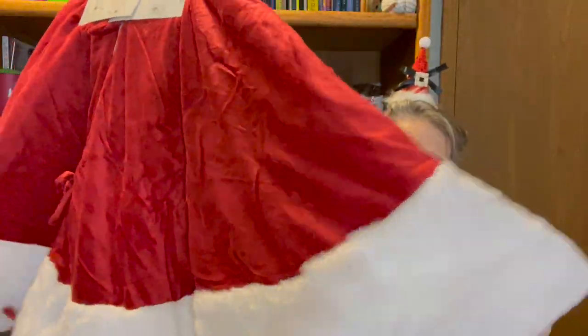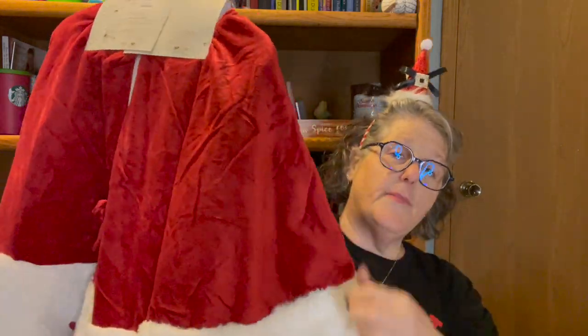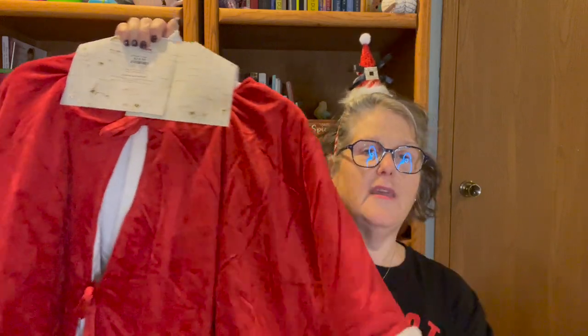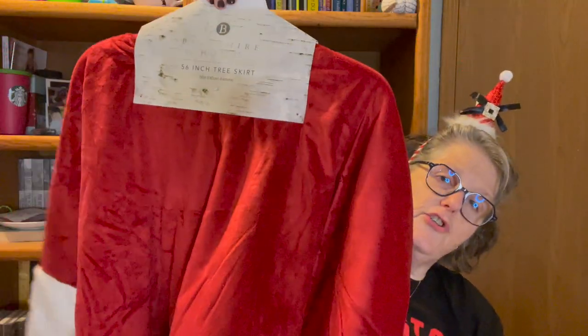First and foremost, we'll get the big guy out of the way. I needed a new tree skirt, so I went with a very Santa Claus feeling one — it feels just like a Santa suit. The boys are going to go nutso for this, but I did verify that I can throw it in the wash on cold, gentle, then air dry or toss with no heat in the dryer. This was $19.99 — it's Berkshire Home and it is a 56-inch tree skirt.